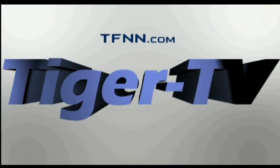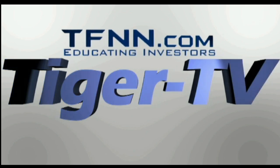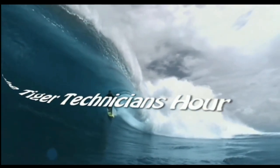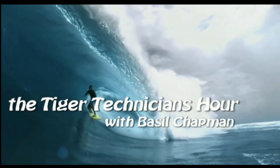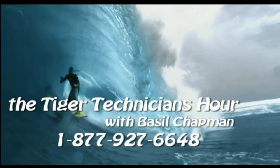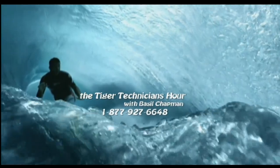The following is a presentation of TFNN, The Tiger Technician Hour, with your host Basil Chapman. Call now for free at 1-877-927-6648. Now, Basil Chapman.